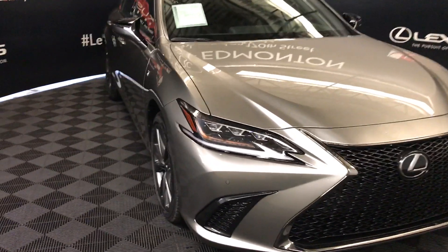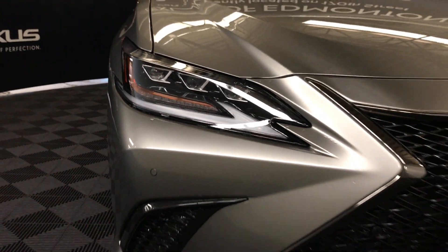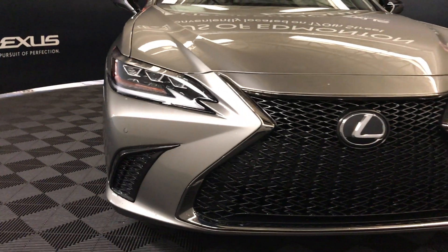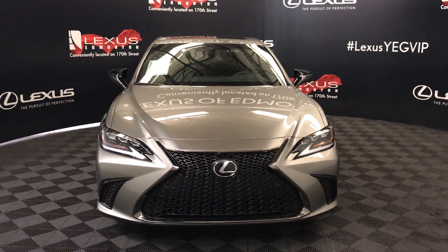Adaptive front lighting system, triple LED headlamps, LED DRL running strip lights, cornering lamps, clearance sensors, and so much more. Come on down to Lexus of Edmonton and check out all the new 2019 ESs.